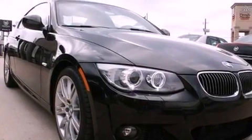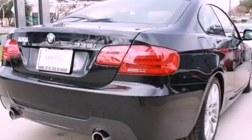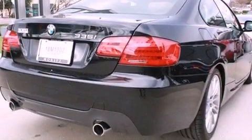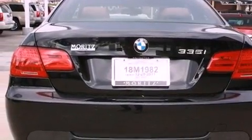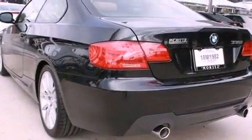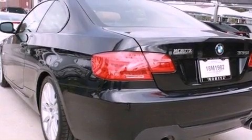Its top features and packages include the M Sport package, a turbocharger, a sport suspension, comfort access, heated seats, a low tire pressure indicator, traction control and stability control systems, a smartphone adapter, and adaptive brake lights.